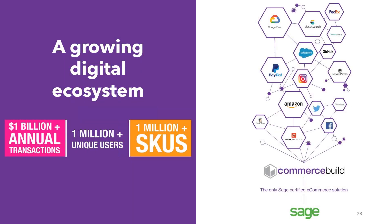The platform itself is a software-as-a-service platform hosted in Google Cloud. We transact over a billion dollars annually. We have over a million unique users and over a million SKUs on the platform. We have customers that generate as little as $100,000 a year on the platform and customers that generate hundreds of millions of dollars per year. The platform is very scalable in terms of size, flexibility, and offering. We also integrate with a number of third-party applications — carriers, payment gateways, marketing tools, social media tools — to allow you to effectively extend your business online.